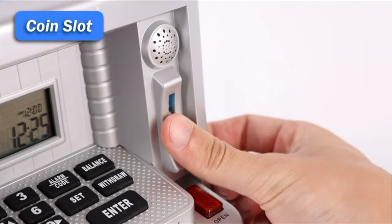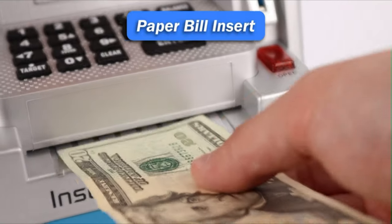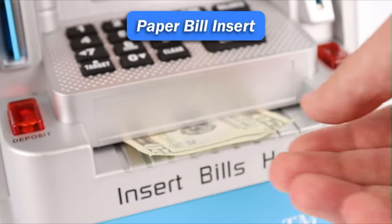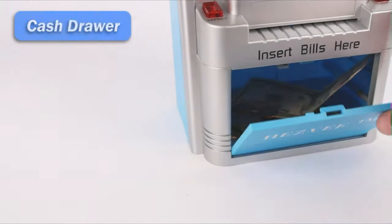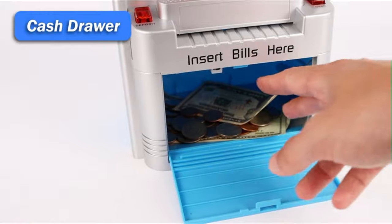Kids can deposit any coins — penny, nickel, dime, or quarter — and any bills: $1, $5, $10, $20, $50, or $100. This digital piggy bank stores money up to $9,999.99.